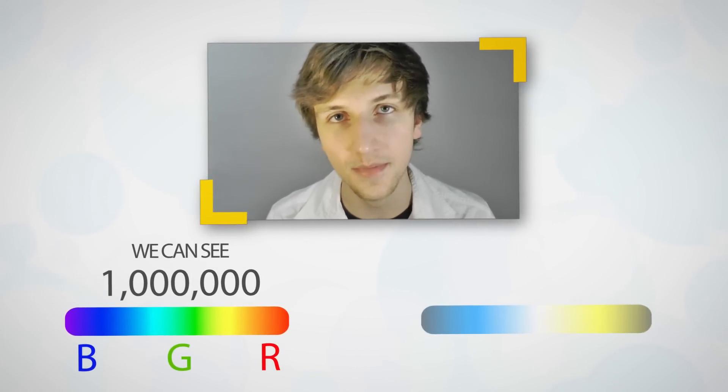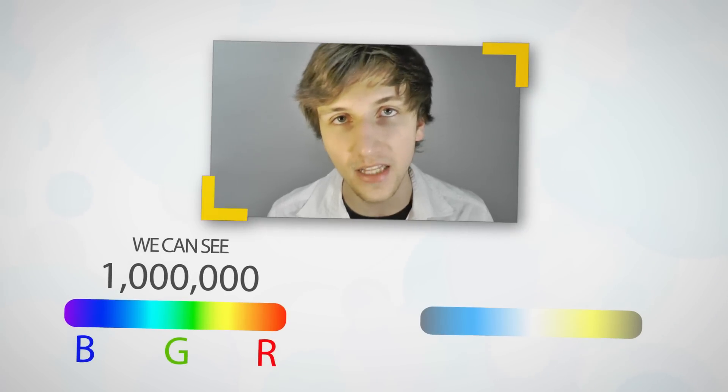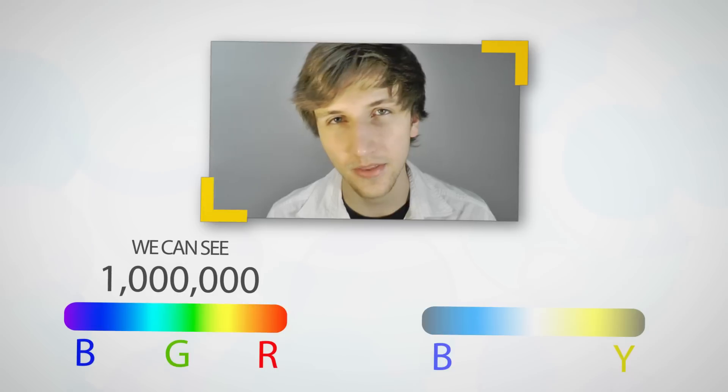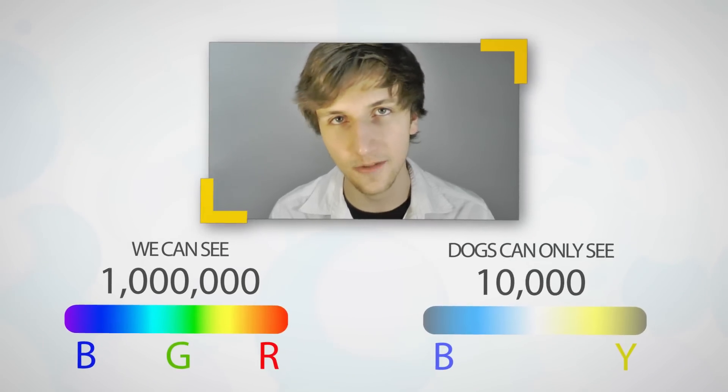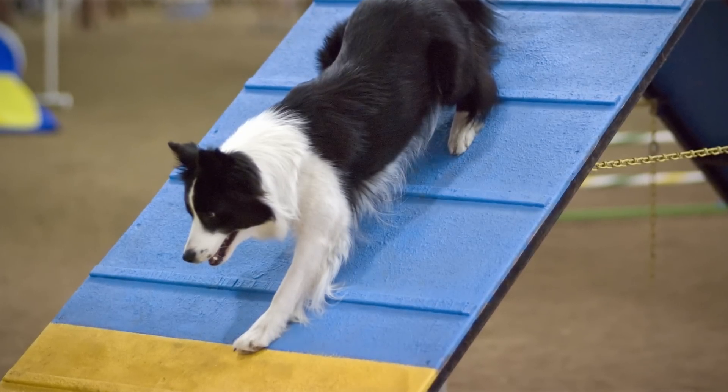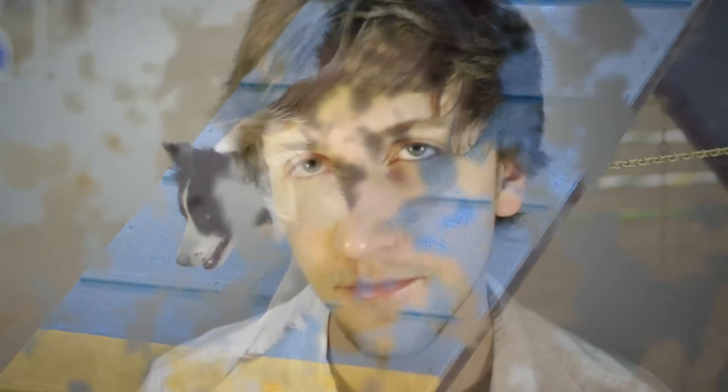Dogs have dichromacy, meaning they only have cone receptors that are able to pick up two different colors: blue and yellow. This means that dogs, and any other animal that has dichromacy, can only perceive about 10,000 different colors. This is why when you go to competitions that involve dogs, the obstacles tend to be blue and yellow colors. Interestingly though, dogs cannot perceive the color red at all, but the most popular color for dog toys is, guess it, red. So it's actually a better idea to buy dogs blue and yellow toys, because they have a hard time being able to identify red objects anywhere near green things, like grass, for instance.